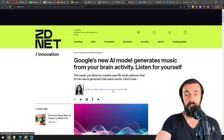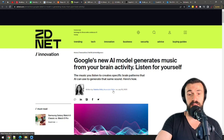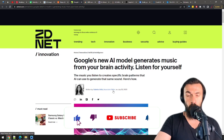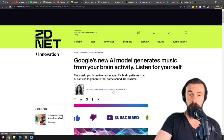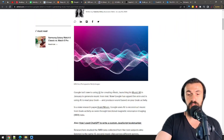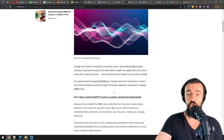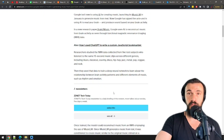Google has published a research paper titled 'Brain to Music,' where they introduce an AI that will scan your brain waves and produce music based on them. Thanks, I'll pass. I already don't like most of the thoughts I'm having — I don't need the Broadway musical based on them. Plus, I will try to keep Google out of scanning my brain waves as much as I can.